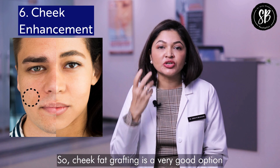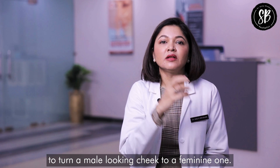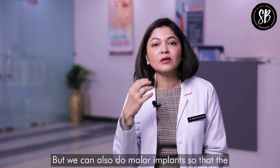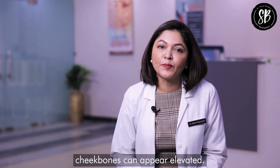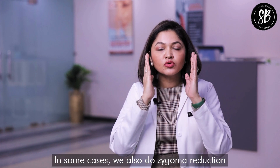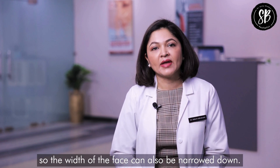For the cheeks, cheek fat grafting is a very good option to turn a male-looking cheek into a feminine one. We can also do malar implants so that the cheekbones appear elevated. In some cases, we also perform zygoma reduction so that the width of the face can be narrowed down.